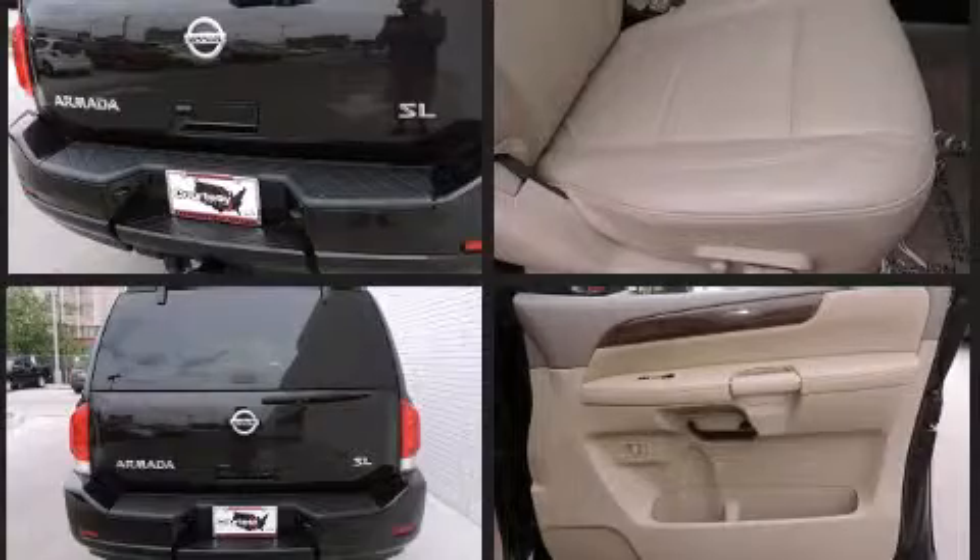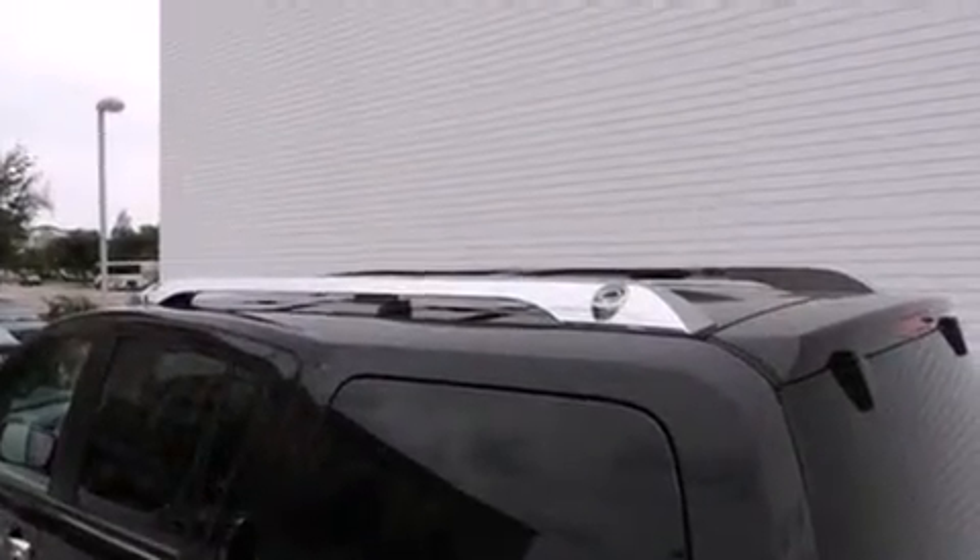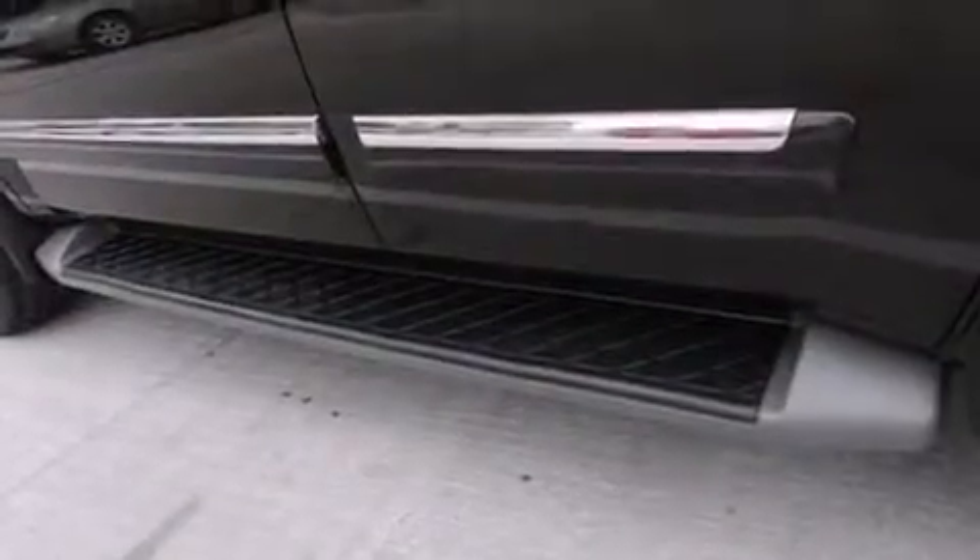It's equipped with tons of terrific amenities, but it won't break your budget — like leather upholstery, power front seats, automatic temperature control, and one-touch window functionality.